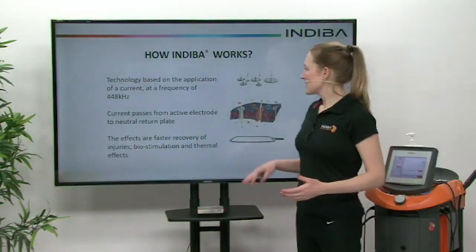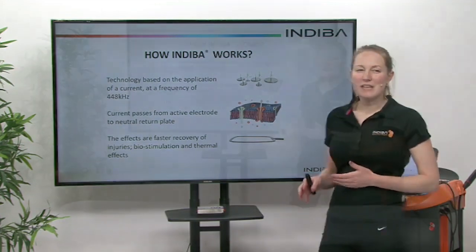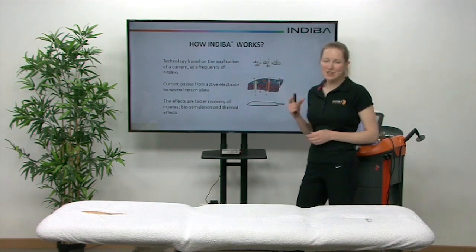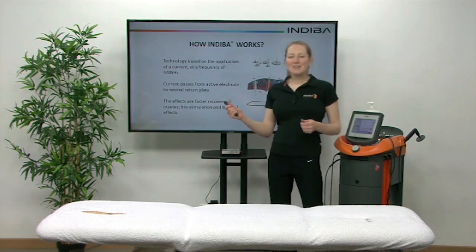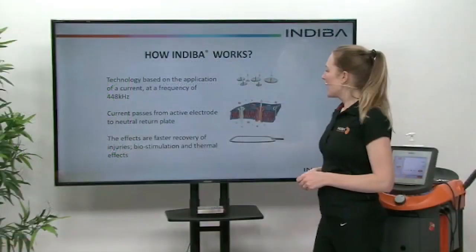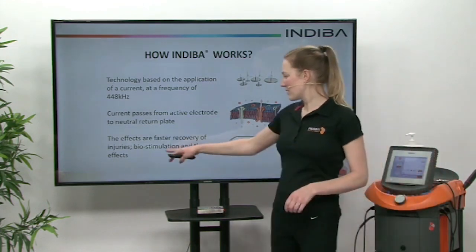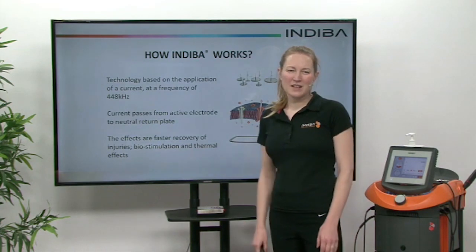So how does Indiba work? It's technology based on an electric current that's delivered to the body at a radio frequency of 448 kilohertz, and that's unique to Indiba. This current passes from an active electrode all the way through to a neutral electrode, which is called our return plate. The effects are that we get a faster recovery of tissue, because we have both a biostimulation effect and a thermal effect, and that biostimulation effect is again unique to Indiba and that 448 kilohertz frequency.